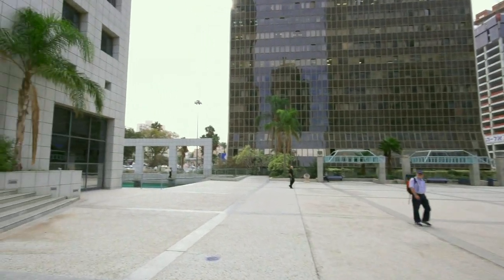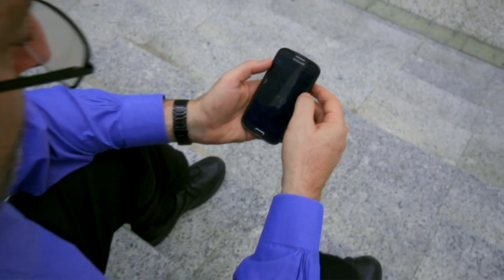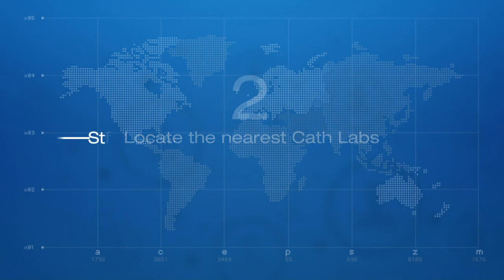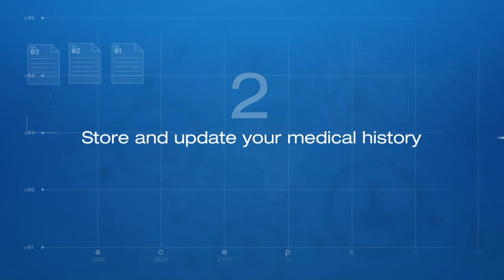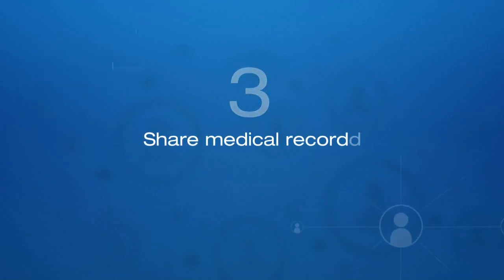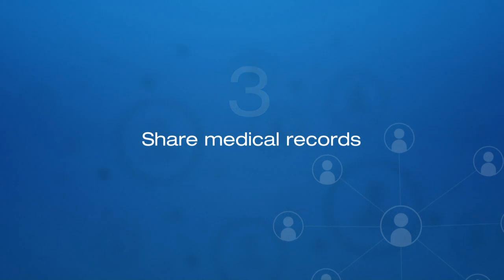Cath Maps Plus saves precious time during a cardiac emergency by firstly directing you to the nearest cath lab, secondly allowing you or a loved one to show or email your medical history to the cath lab staff, and thirdly letting you securely share your medical records with a family member or friend.